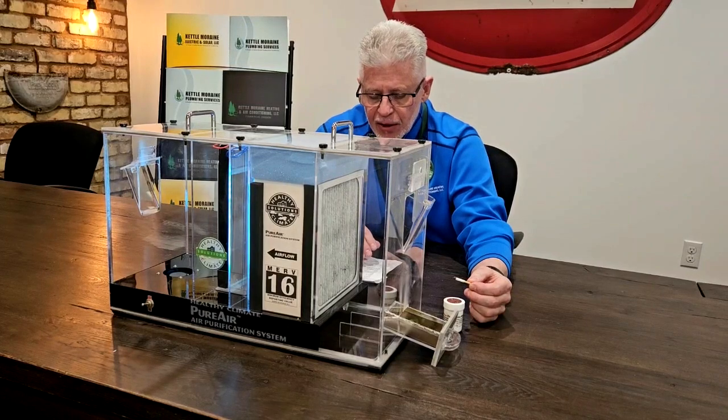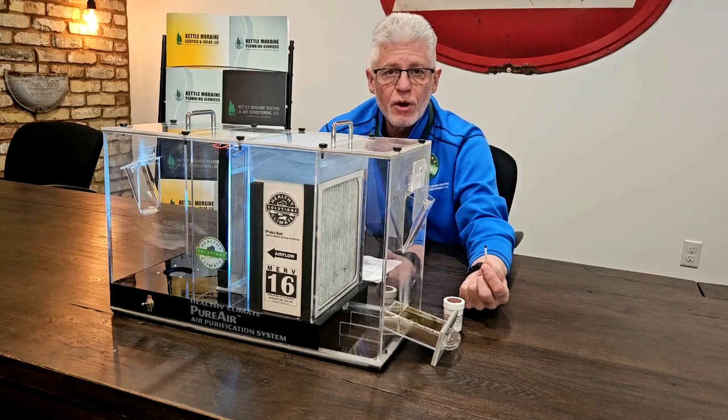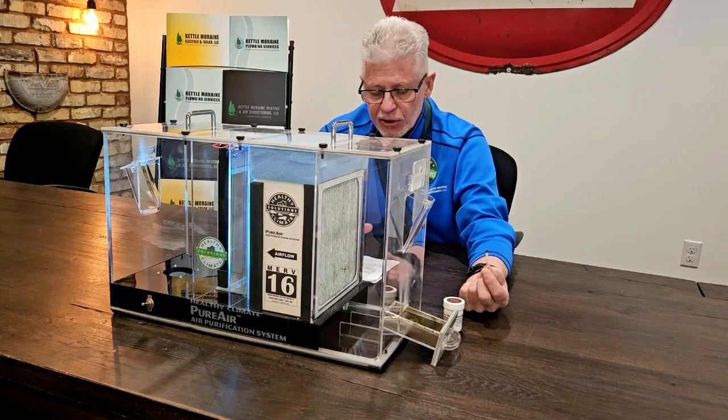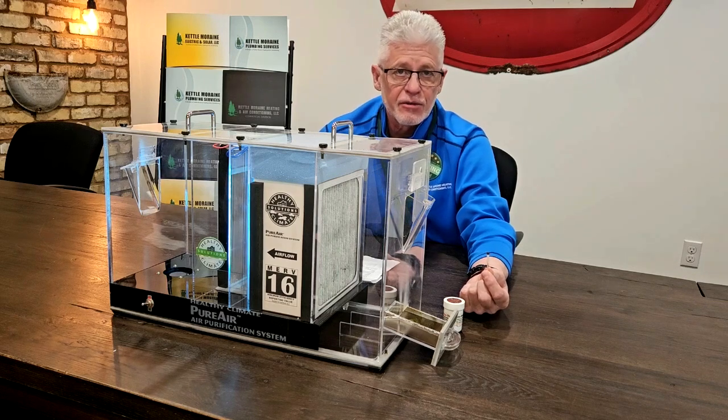For the fun part, I'm going to light this smoke match to show you exactly how the system works. The smoke will represent particulate in your home. With the MERV-16 hospital-grade filter, the PureAir system will remove 99.9% of airborne particulates, including virus and bacteria sized particles, most COVID virus particles, and common allergens, dander, dust, and pollen.